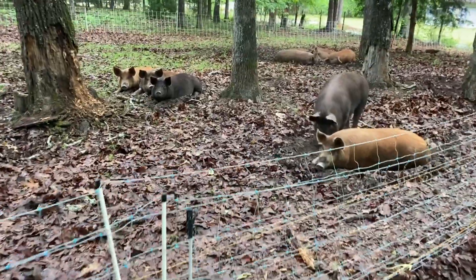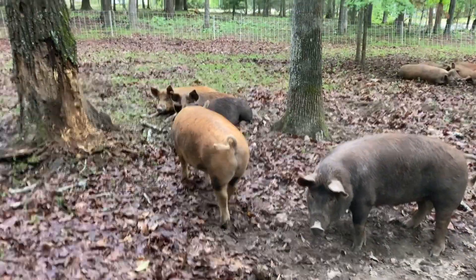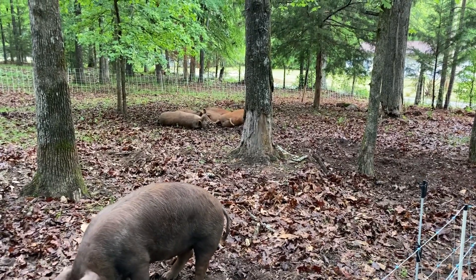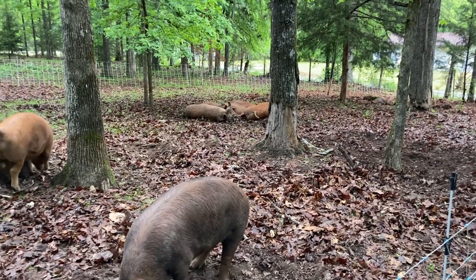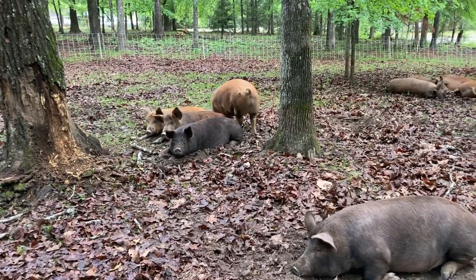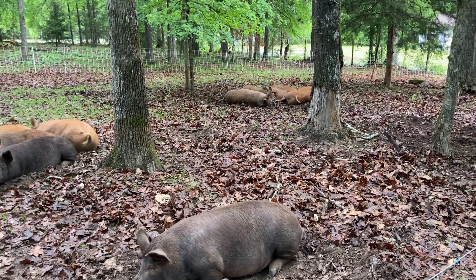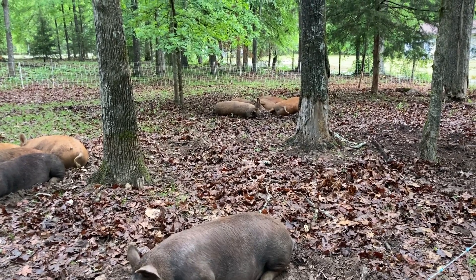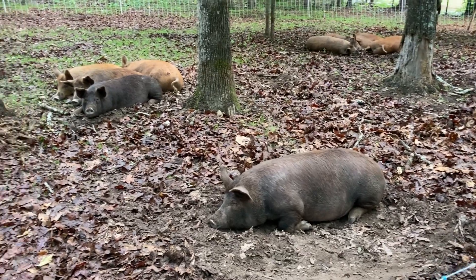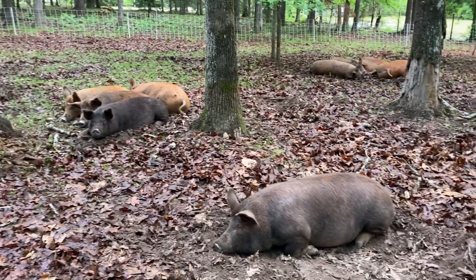Wakey wakey piggies! So there's ten in this group and they'll go in a couple of weeks — they will be bumping 280 to 300 pounds by the time they go. This is the first litter from our girl Beth; she had 13 and all 13 lived. We sold three of those and kept ten for this feeder group.